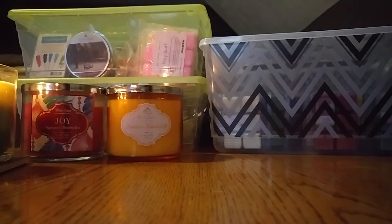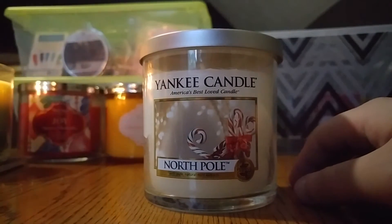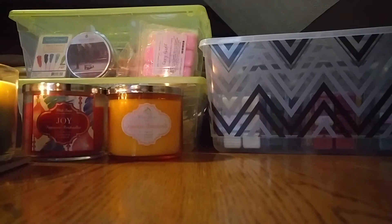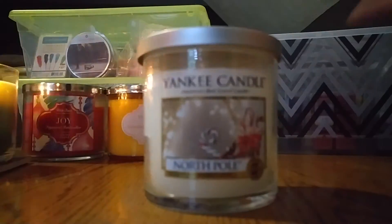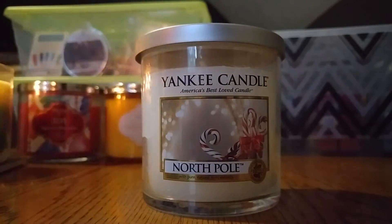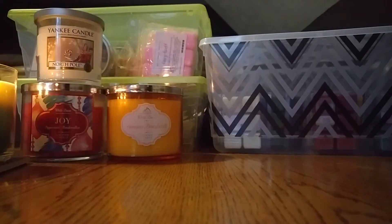Along the lines of that Joy Peppermint Marshmallow, I might try and melt this — this is the Yankee Candle North Pole. It's just a really strong peppermint vanilla scent, definitely more minty. I don't know, maybe I'll save this one for winter, but I thought it would go really well with the Joy Peppermint Marshmallow candle — they're very similar. So there's that one from Yankee, and I have some more Yankees.